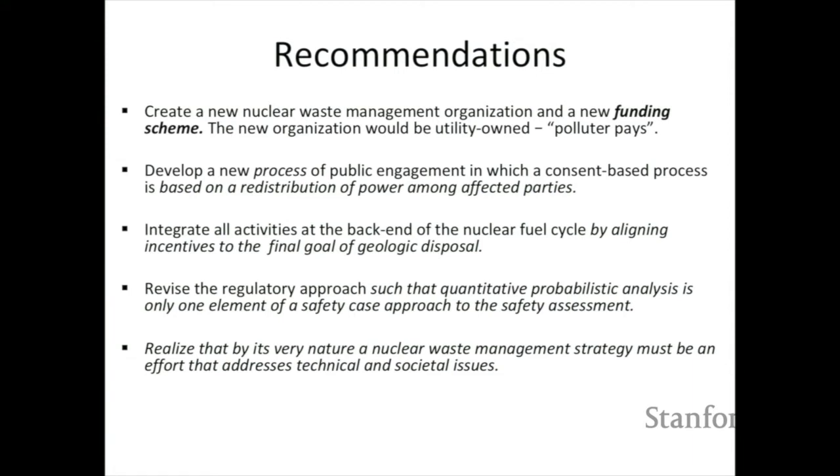The first recommendation is to create a new nuclear waste management organization and, most importantly, a new funding scheme. What's new is the idea that this organization would be utility-owned. In all of the long history of considering various types of organizations that might deal with nuclear waste, what finally stood out to the committee is that if we look around the world — in Canada, Switzerland, Finland, and Sweden — the nuclear waste organization is a single-purpose organization owned by the utilities. This has a very important effect because it means that all of the decision-making steps are aligned within one organization, oriented toward the goal of long-term disposal — that is, the geologic repositories.